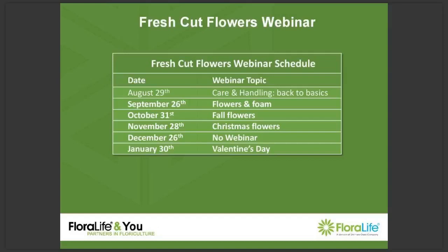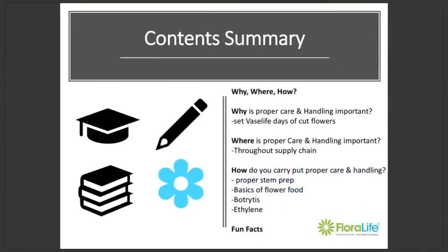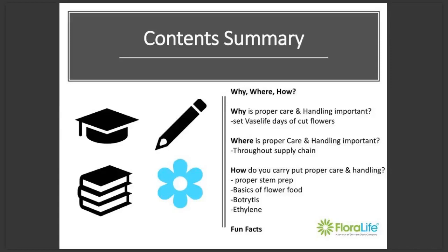Thank you, Georgina. Hello and welcome to our seventh webinar in the series. My name is Emma Bradford, and today, as many get ready to go back to school, I'm going to go back to basics and talk to you about basic flower care and handling. Going over our roadmap: firstly, why is proper care and handling so important? Then where in the supply chain it is important? Then I'll show you how to carry out proper care and handling, and lastly I'll finish with some fun facts.